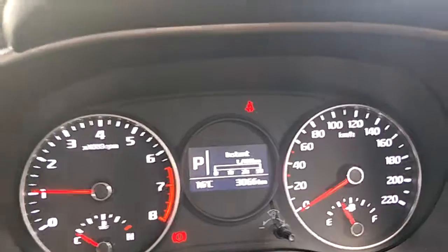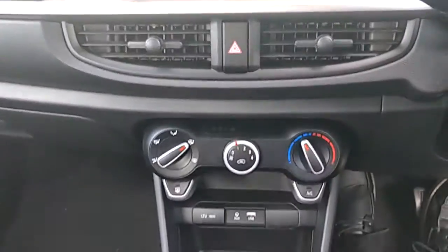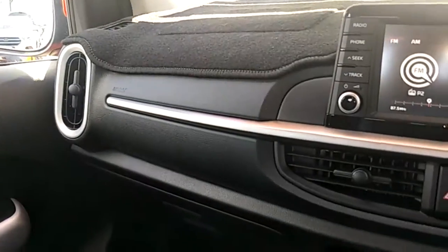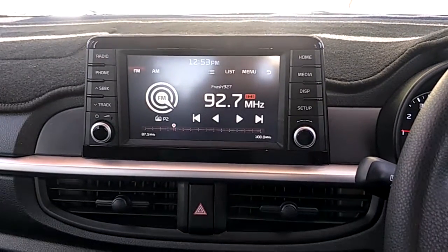The vehicle has now done 3,066 kilometers, and it's got the balance of the beautiful Kia 7-year warranty on the car as well. Laura, I hope that gives you a little bit of a better idea on the overall condition of the vehicle, and I'd love to speak to you in person about this vehicle shortly. Thank you.